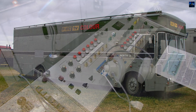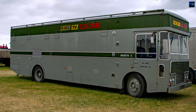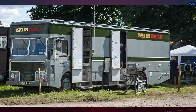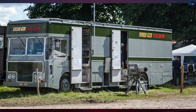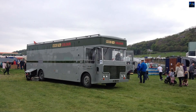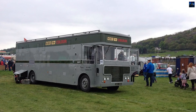By 2014, it had been restored enough to appear at the Manchester Science Fair, complete with working PC80 cameras. Today, CMCR 9 remains one of the few surviving examples of the BBC's pioneering use of color OB technology. Its Albion Clydesdale CD21XLB chassis not only carried heavy equipment, but helped carry British television into the color era.